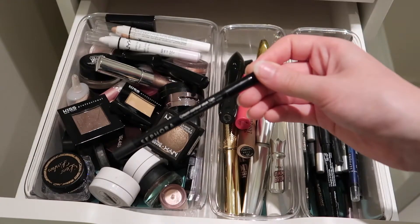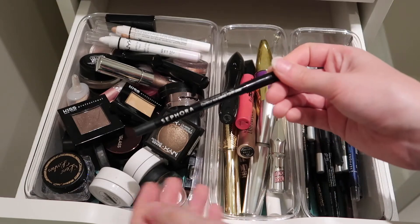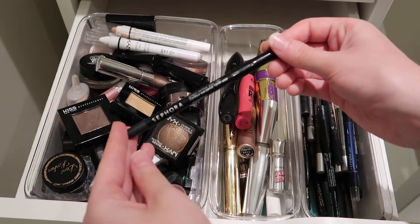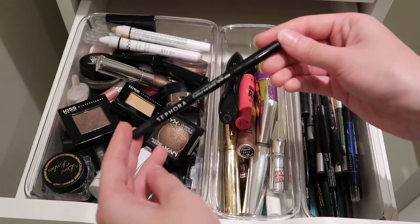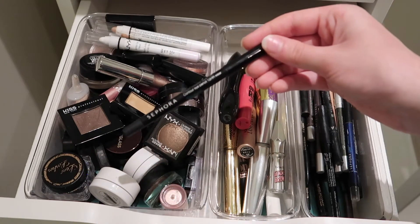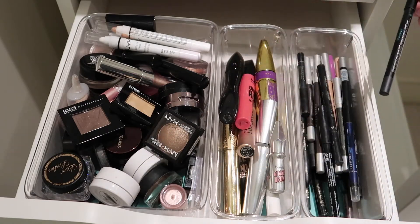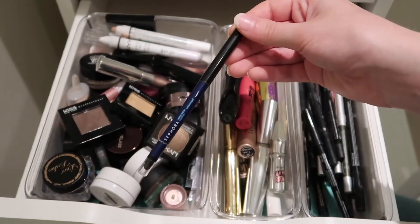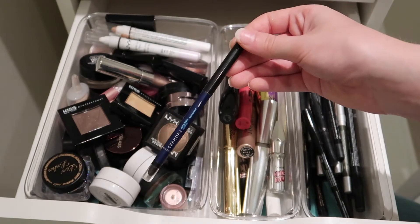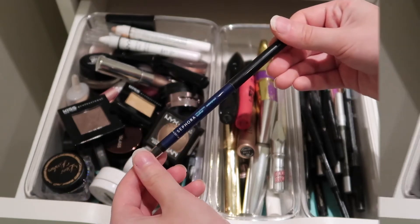Here's an eyeliner from Sephora — I'm a big fan of both their liquid and cream crayon-type eyeliners. This is the Sephora Cream Color Contour Crayon in the shade Black Lace and it's waterproof. Then I have another Sephora liner — it's a retractable one and I've gone through quite a few of these. This is a blue shade called Shimmer Navy.